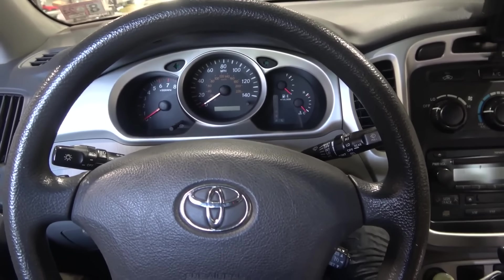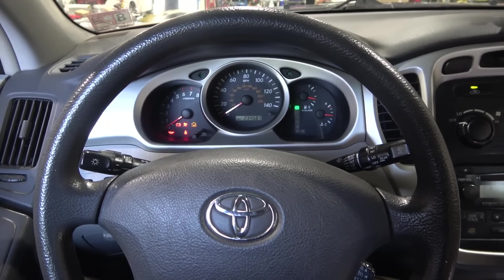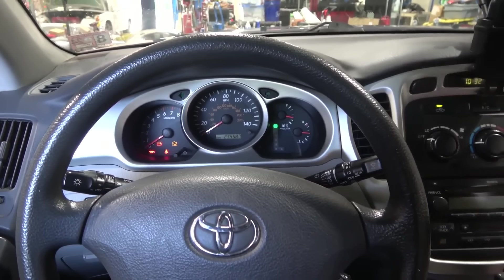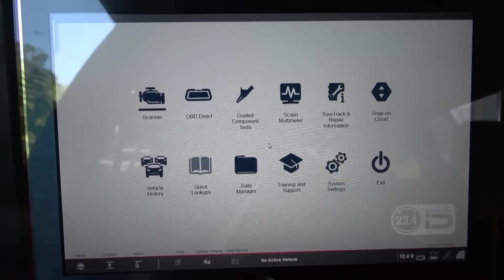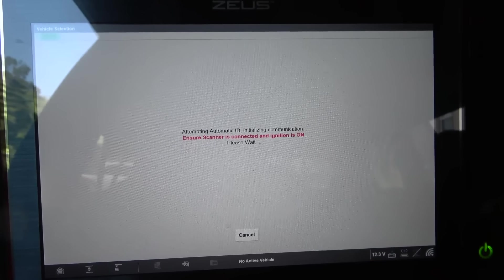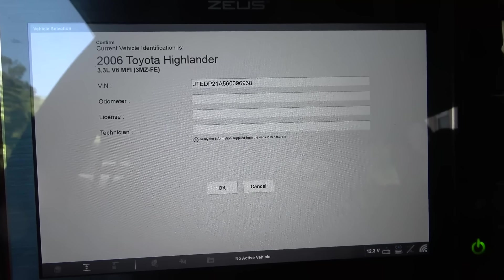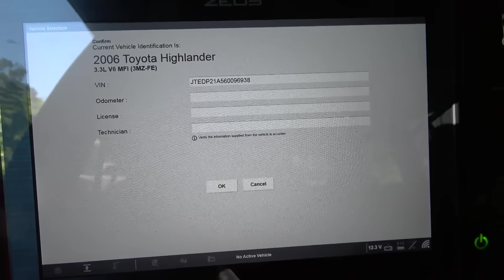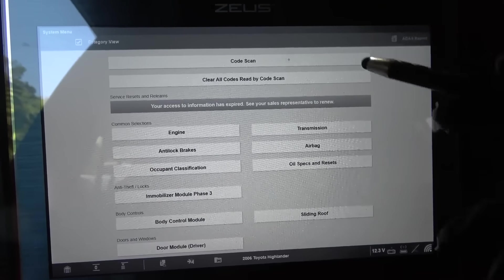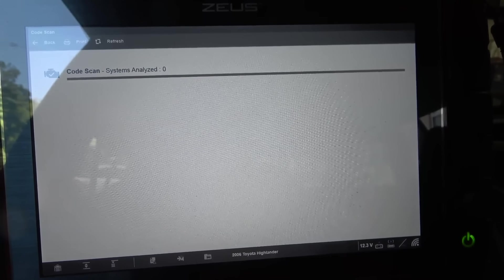I'm going to turn off the engine, turn the key on, and get the scan tool connected to the vehicle. I got the scan tool connected — let's go to scanner. The customer told me there was an EVAP code that the two shops could not figure out. So apparently there's an EVAP code in the engine computer. It looks like this is a 2006, and they replaced the fuel cap but that didn't fix the issue. Let's do a code scan — let's scan all the control units on the vehicle and see what we got.